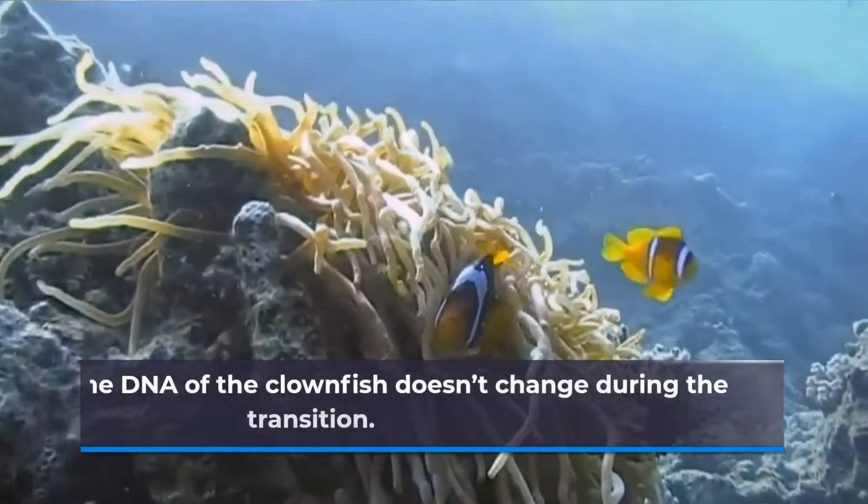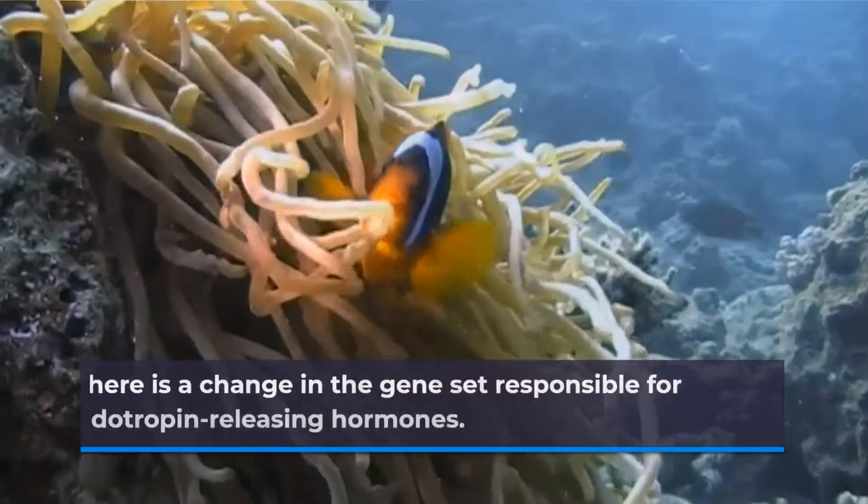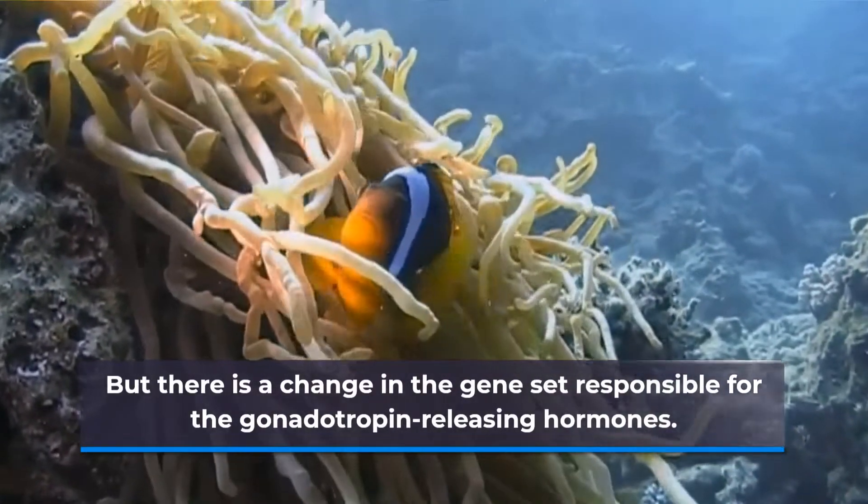The DNA of the clownfish doesn't change during the transition, but there is a change in the gene set responsible for the gonadotropin-releasing hormones.